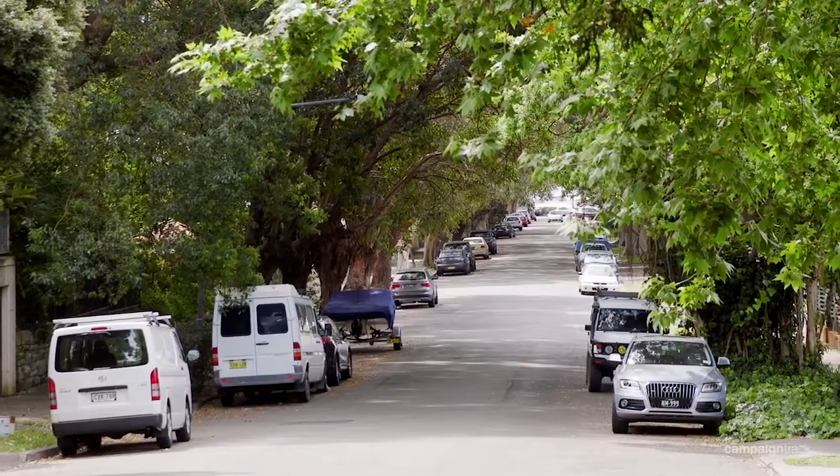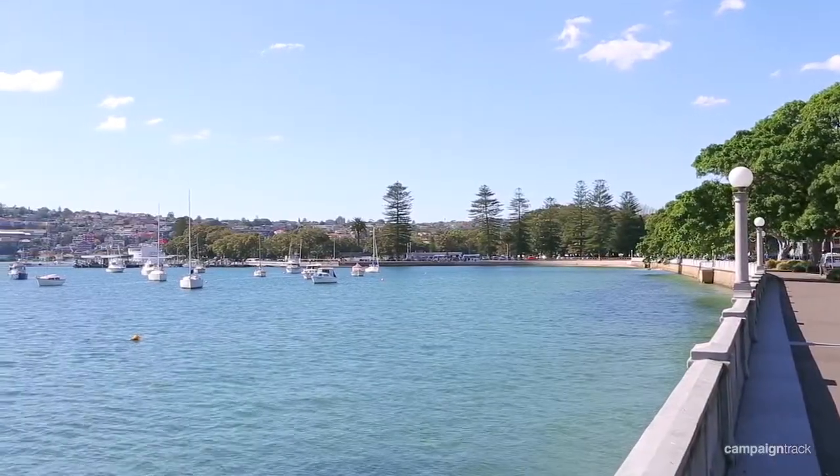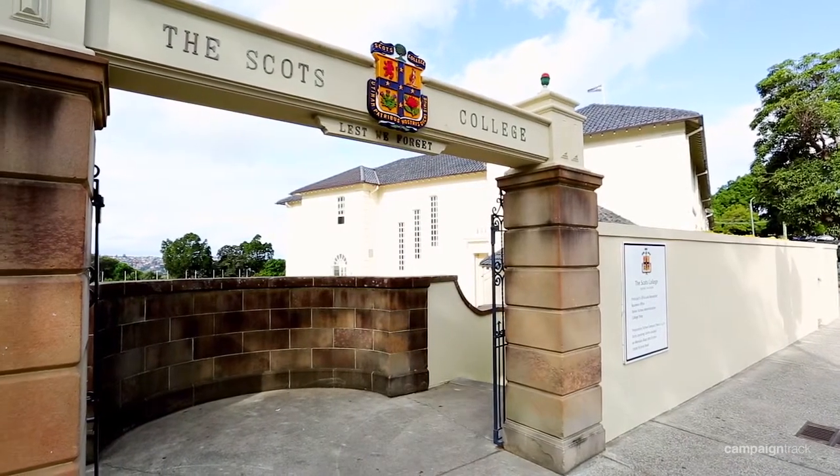This house is situated in a blue ribbon precinct, close to the harbour foreshore, Pluma Road village shops and exclusive private schools. Thank you for watching. On behalf of my vendors, we welcome you and your families to the open home inspections.